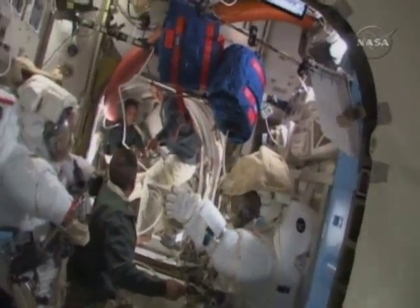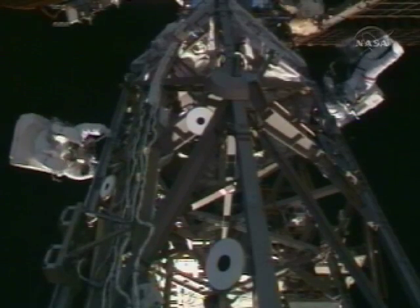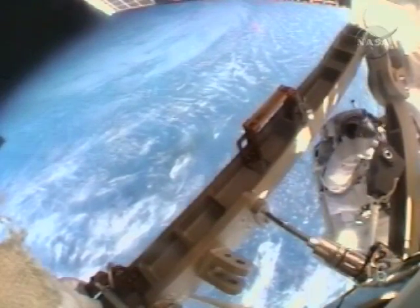Discovery's final spacewalk Monday aims to fix the external stowage platform that would not open up during the crew's last spacewalk. The platform is meant to be a place outside the station to hold parts. Veteran astronaut Leroy Chow joins me. Leroy, how critical is getting this part working?